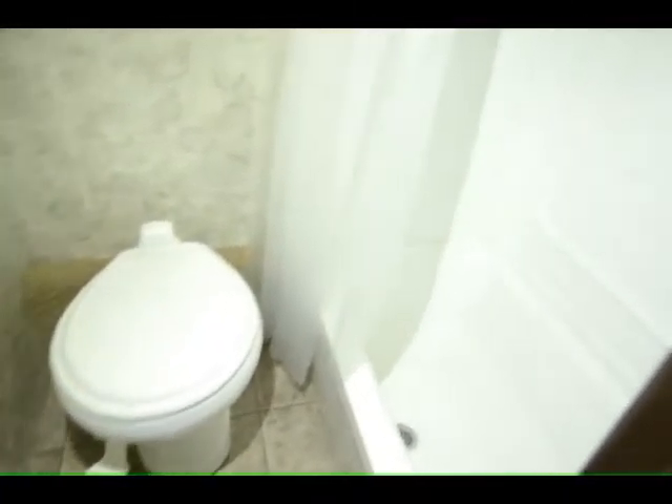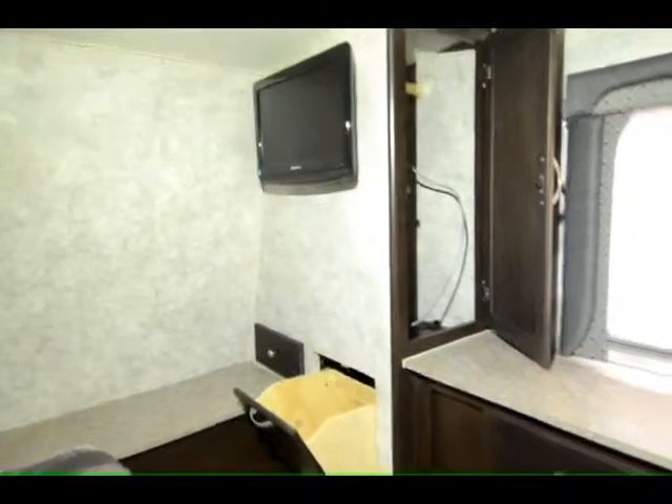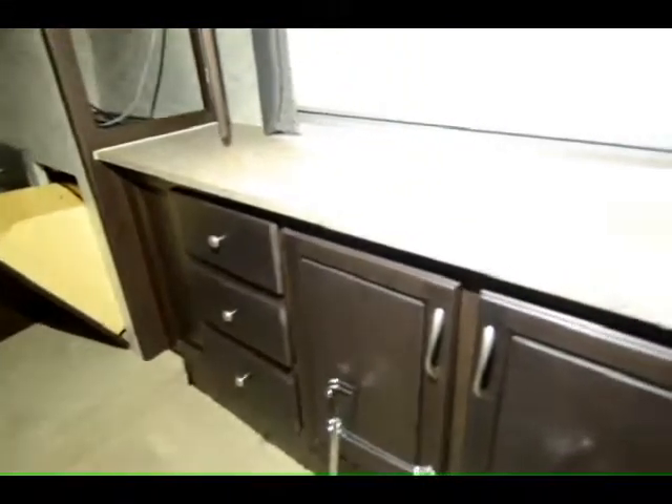Nice bathroom area with a sink outside of the toilet area. Plenty of hanger space and more drawers below. There's a queen-size bed in a slide-out, so you have plenty of room. A clothes hamper and more storage. A nice television set in the bedroom. It's equipped with two air conditioning units and a ceiling fan.